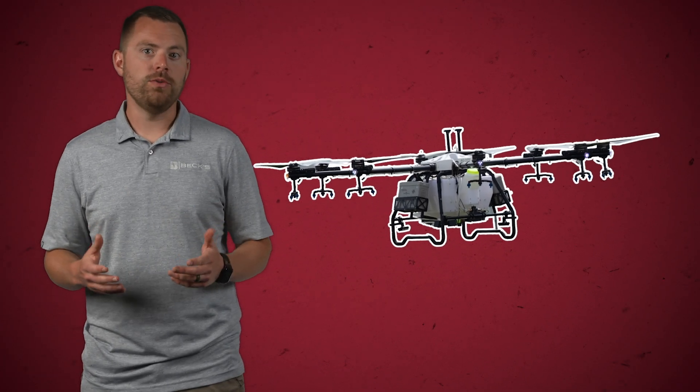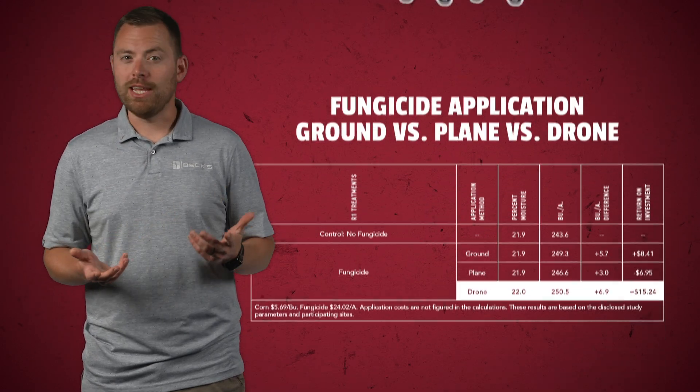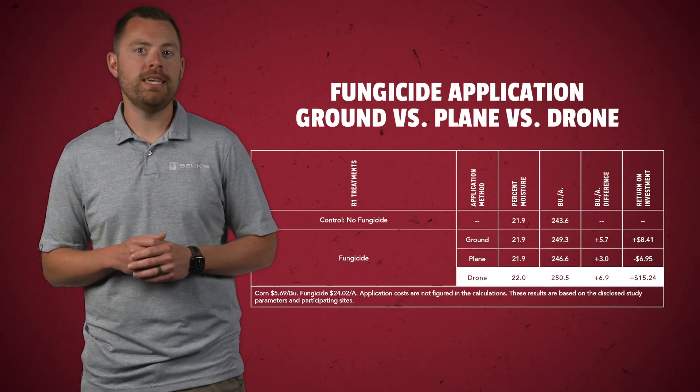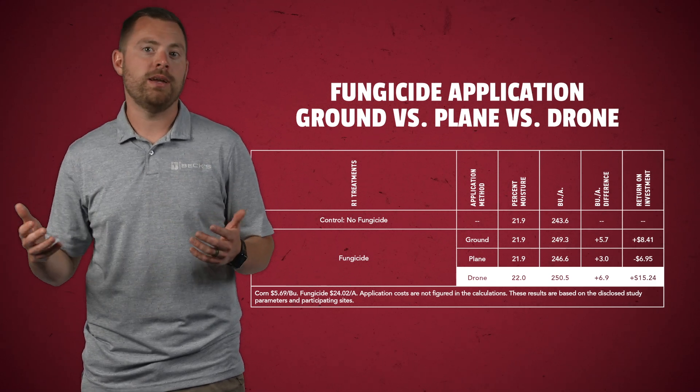However, we need to point out that this data has been mixed over the last two years of testing, as most of this research has come from central Illinois, which has been drier and experienced lower disease pressures in 2022 and 2023. In 2023, we were able to add a drone application into the on-farm fungicide application trials at two of the locations, and it was pretty interesting to see that the drone did have a slight advantage over both the ground rig and the airplane applications.